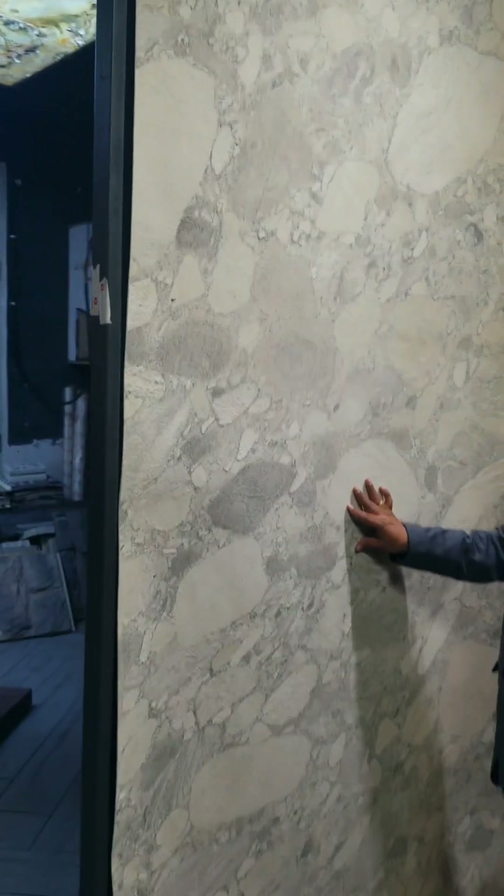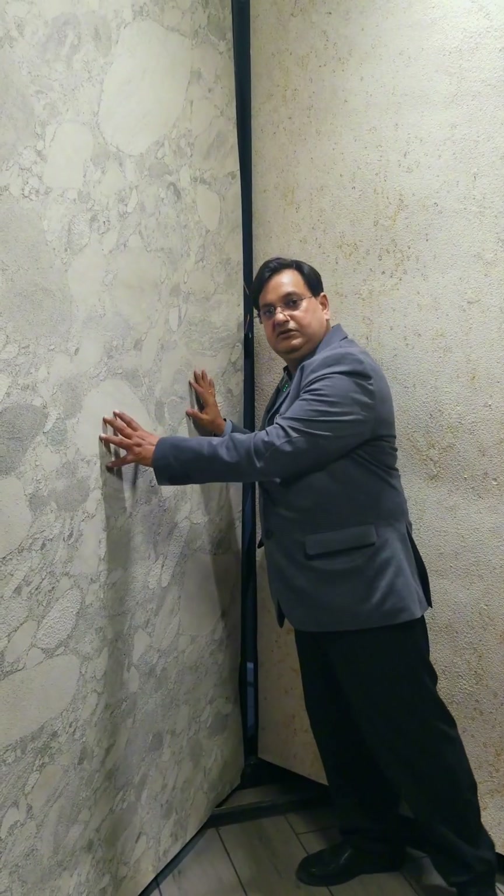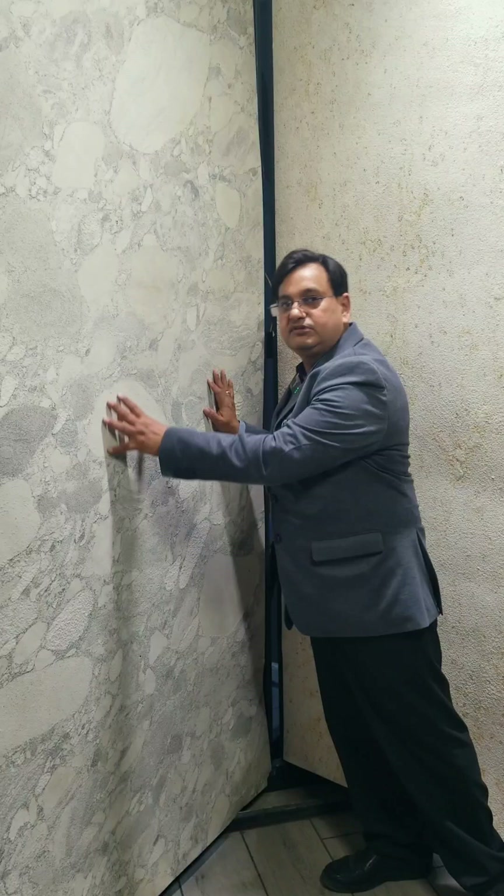Now I will take you to the Exotic Series. This is a rare collection — these are one-of-a-kind pieces, limited edition. As long as the slab of the stone is available, these patterns are available, so they are available for only a very limited amount of time.